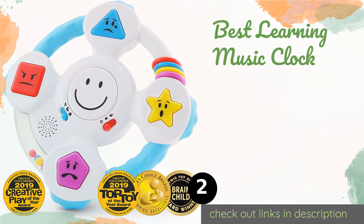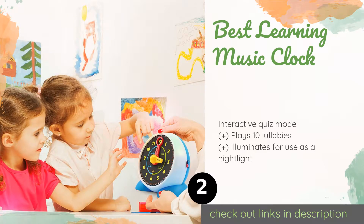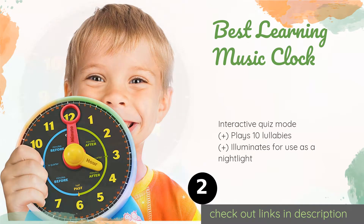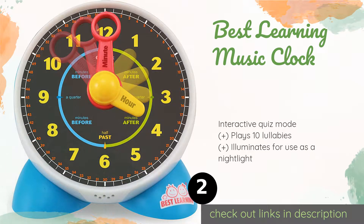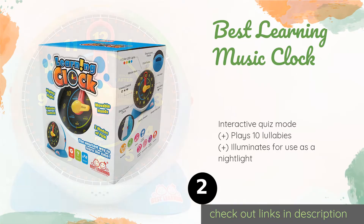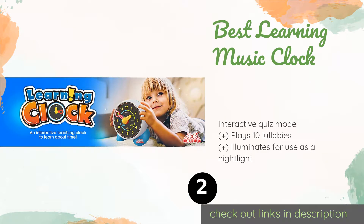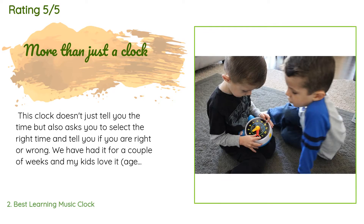The next product on our list is the Best Learning Music Clock. Too few children today know how to read analog time, so they can use the Best Learning Music Clock to take their first steps toward punctuality and responsibility. The minute and hour hands are clearly labeled, and the face helps teach concepts of before and after. The price is approximately $32, and this product has an average of 4.3 stars from more than 991 customer reviews.